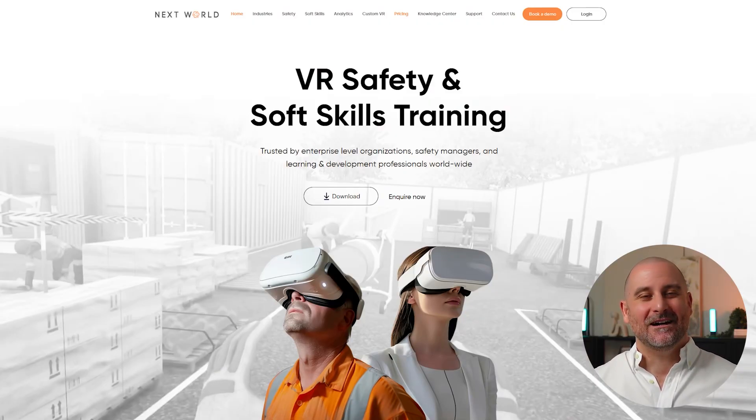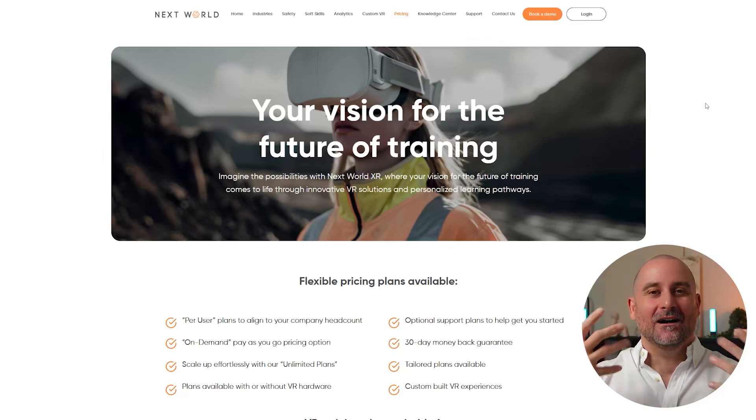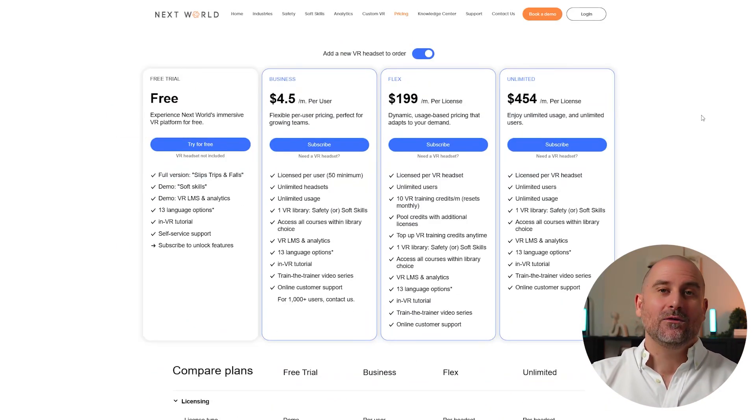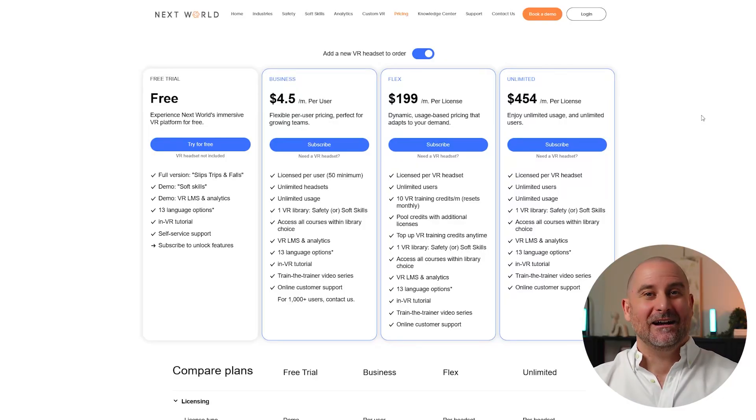All our material, licensing, and pricing can be found on our website. If you're keen to get started but not sure where to begin, do let us know. We're happy to work with you to align to a certain budget or any requirements — such as how many locations, how many students you're looking to train — and we can recommend the best solution possible.